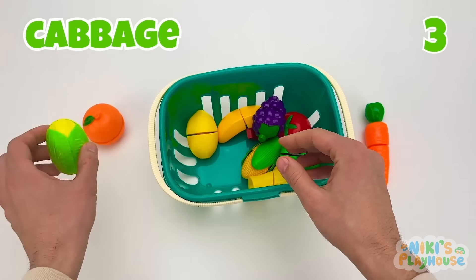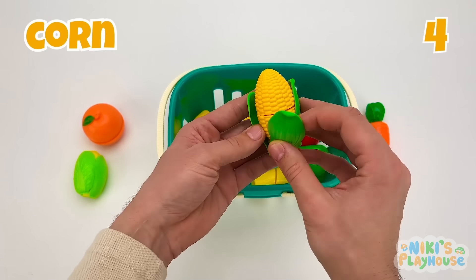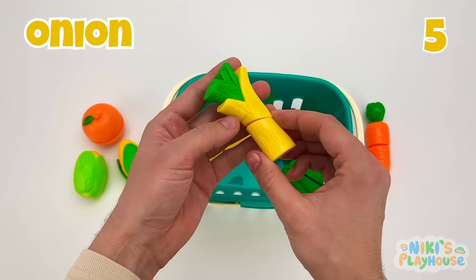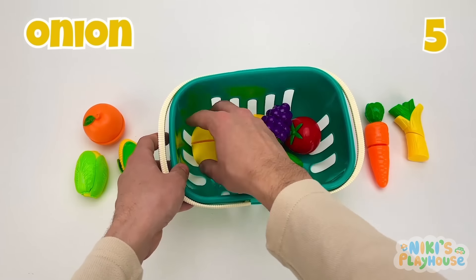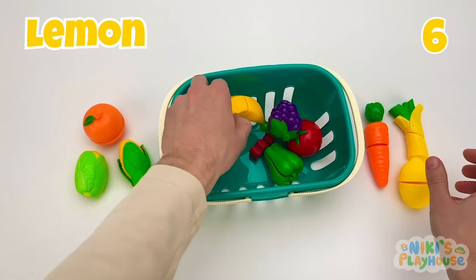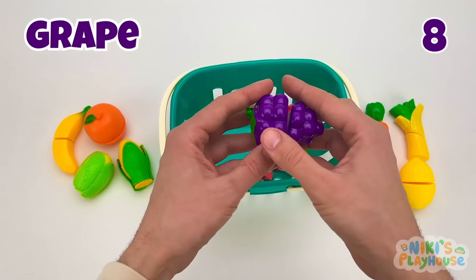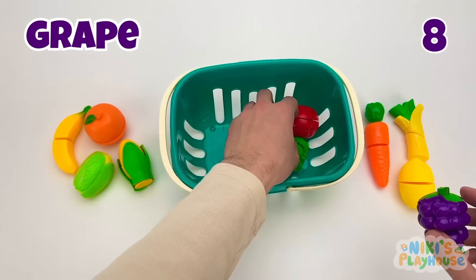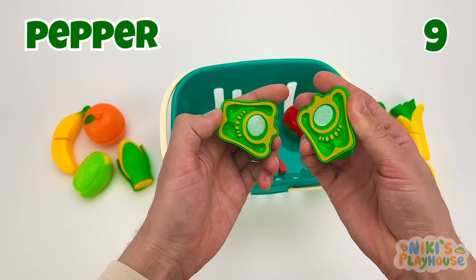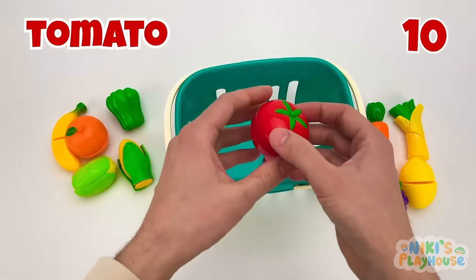It looks tasty. Do you like yellow corn? How about a yellow onion? What else have we got? This is a yellow lemon. What's this? That's right — a banana. A bunch of purple grapes. It's a crunchy green pepper. And finally, a red tomato.